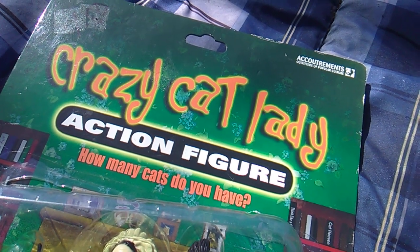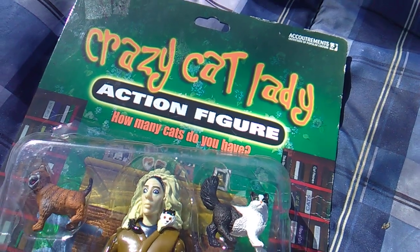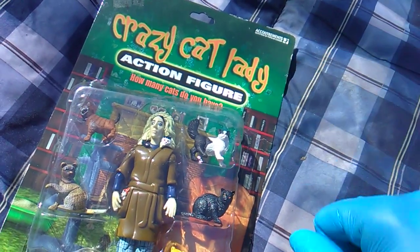Well hello, cool cats and kittens. I'm Toy Insanity. Today we're going to look at the crazy cat lady action figure from Accoutrements.